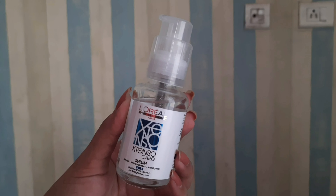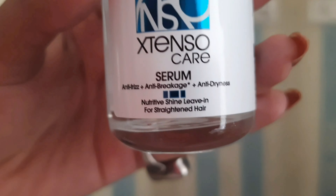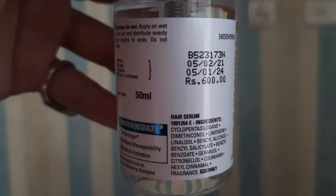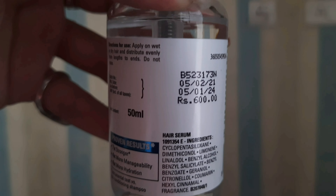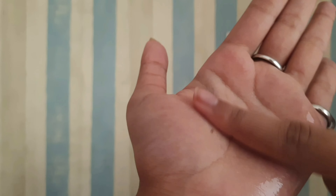Today I'm going to be talking about a very common issue among most girls — maintaining straight hair. It is extremely difficult to maintain salon-straightened hair as it is chemically treated, which makes it dry, damaged, and frizzy. So if you're facing that problem too, I have the perfect solution for you guys.